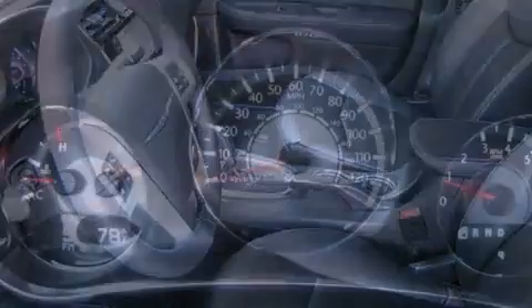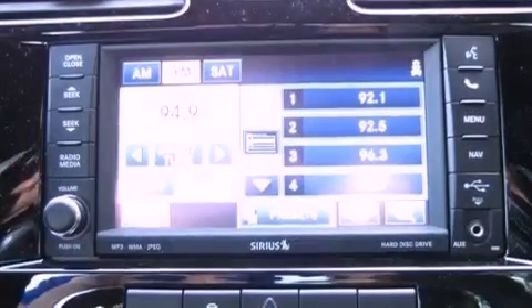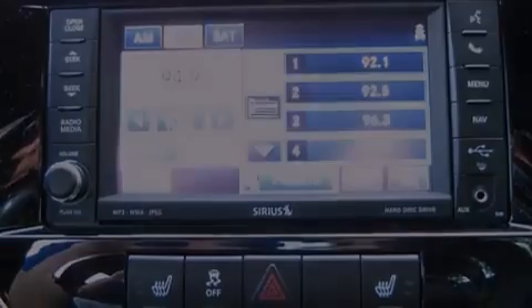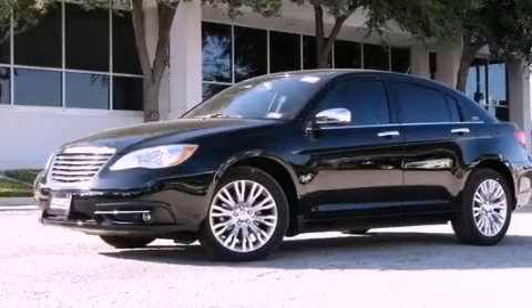The following features are also included: solar control glass, air conditioning, cruise control, performance tires, a Sentry key theft deterrent system, an illuminated driver's side vanity mirror, fog lamps, an anti-lock braking system, a split folding rear seat, and the leather seats provide great support and create an overall luxurious feel.